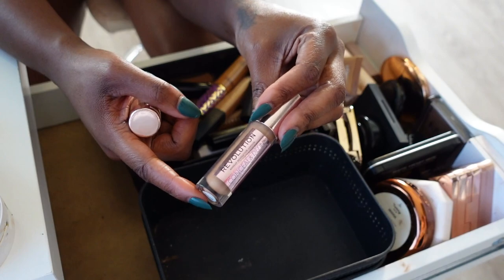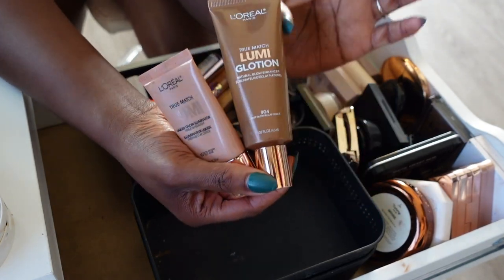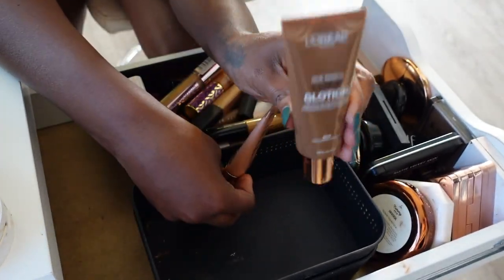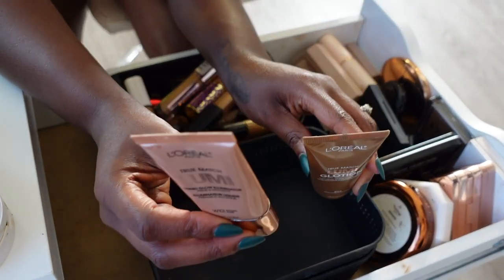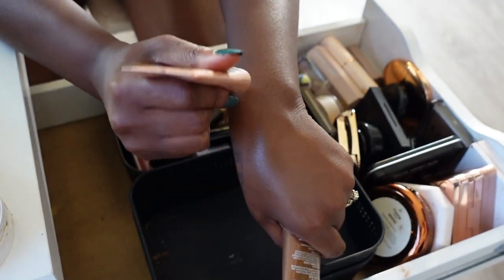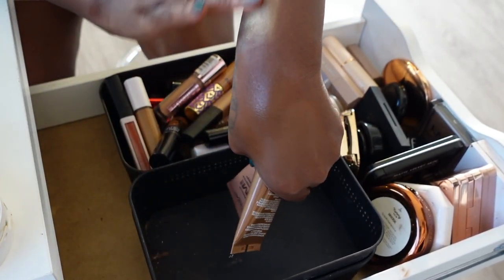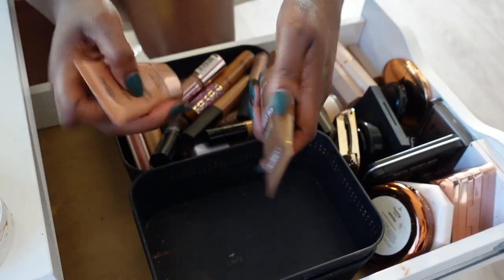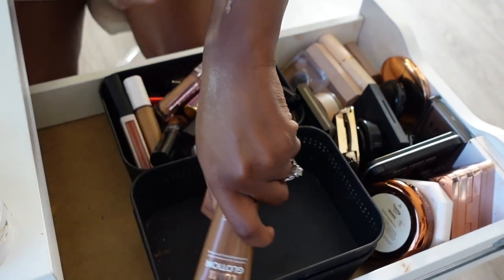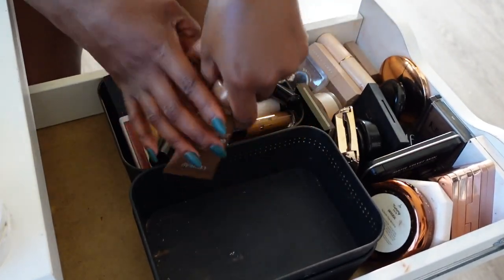I have two illuminators — the Glotion and the Lumi. The Lumi can go — she served her time but the Glotion is just superior. The Lumi is a bit more metallic and harsh, while the Glotion is a lot softer, blends into the skin better, and I like the shade of it better too. So we're gonna keep the Glotion and get rid of the Lumi.